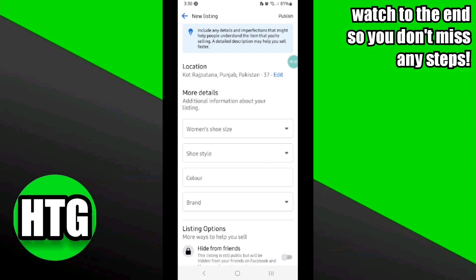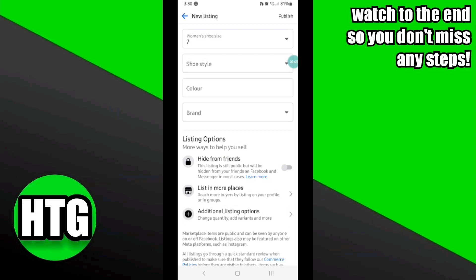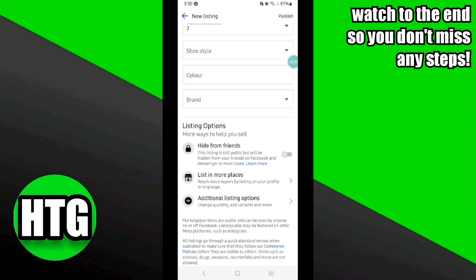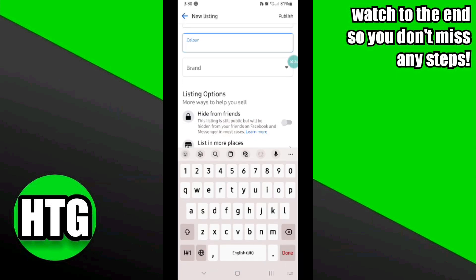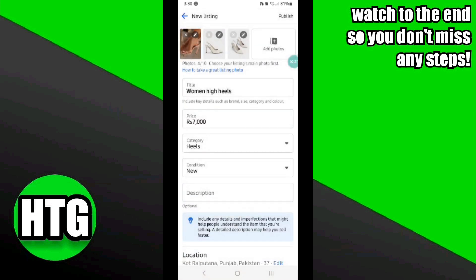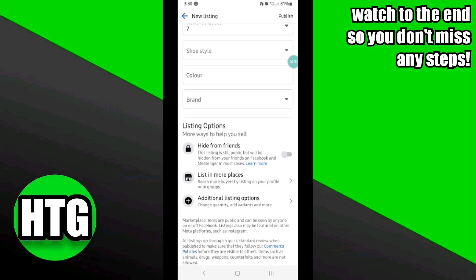As you can see, my product is women's shoes. Here I'm going to select the size I have available, then select the style. After that, I also have to mention the color of the shoes, and then the brand if necessary. Once you fill up all of these details, it's time to publish your listing.